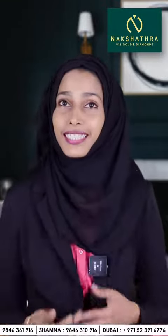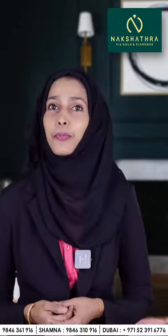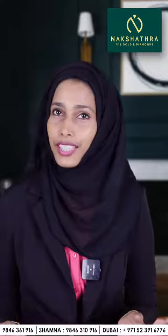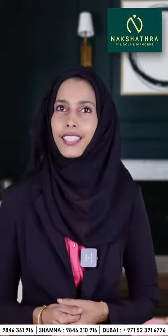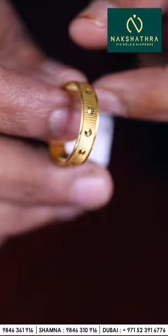Hello everyone, I am Hajira, Nakshatra 916 Golden Diamonds Dubai. Today I'm going to show you different kinds of rings collections — plain rings, varieties of other rings collections. Let's go to the video.